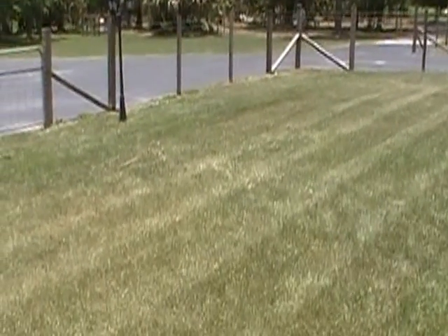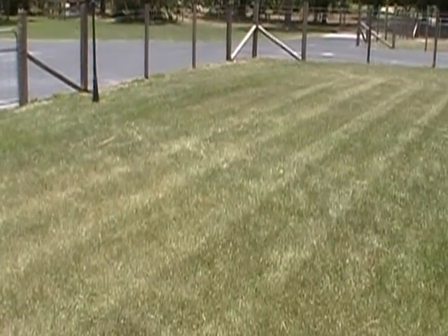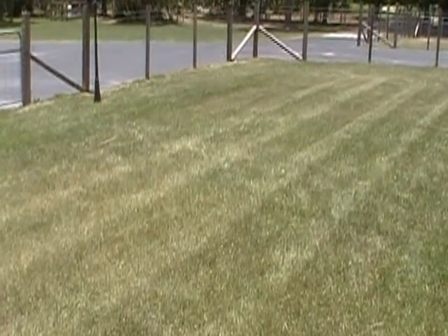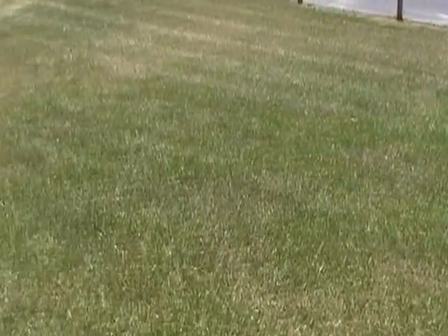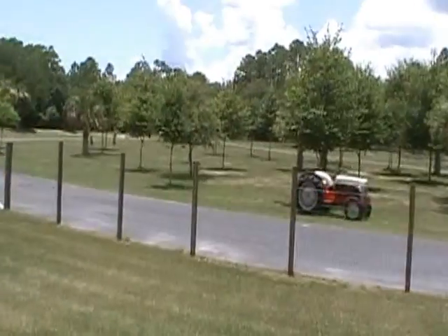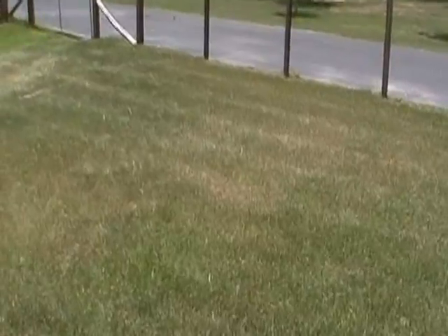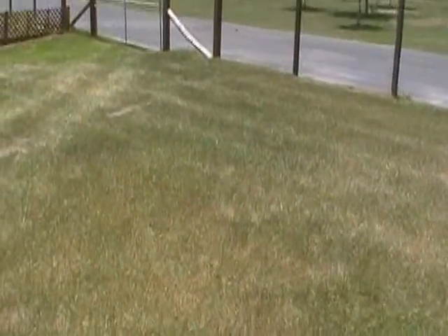Hey guys, I'm back. I want to show you guys — Tropical Storm Debbie came through here and dumped a little over eight inches of rain for us, and God, we needed it. Well, you can see the grass, we're needing it again. It's 50% tomorrow so maybe we'll get a little bit of that.